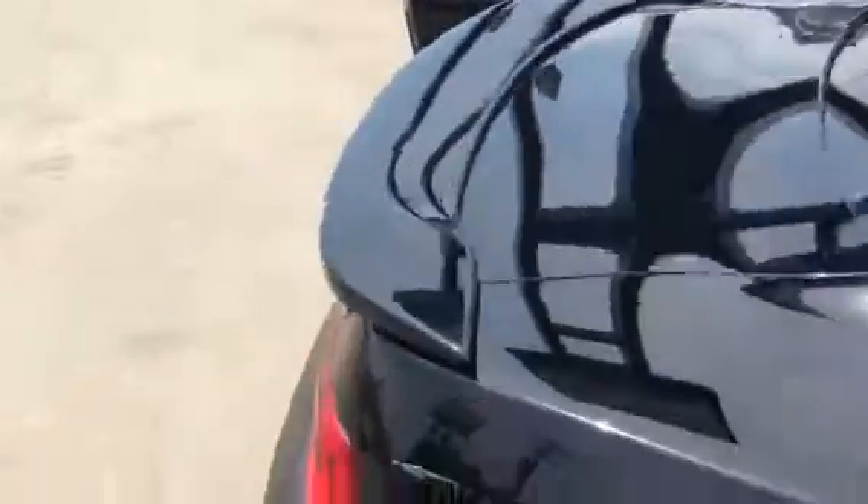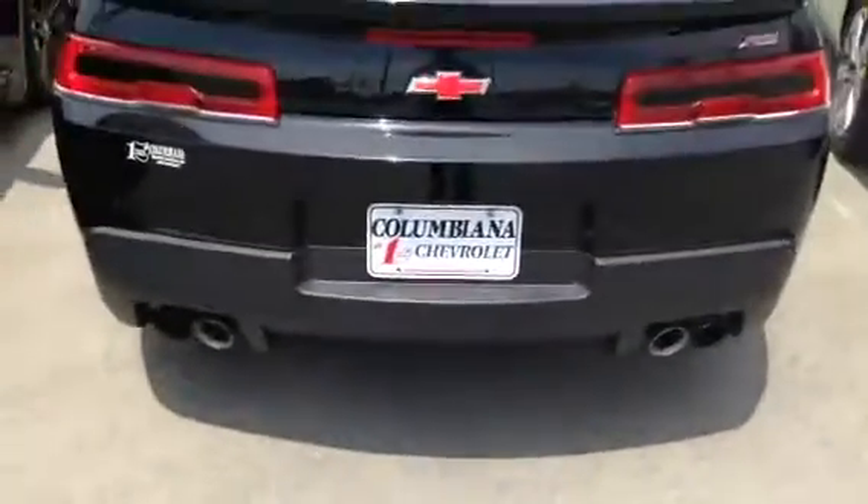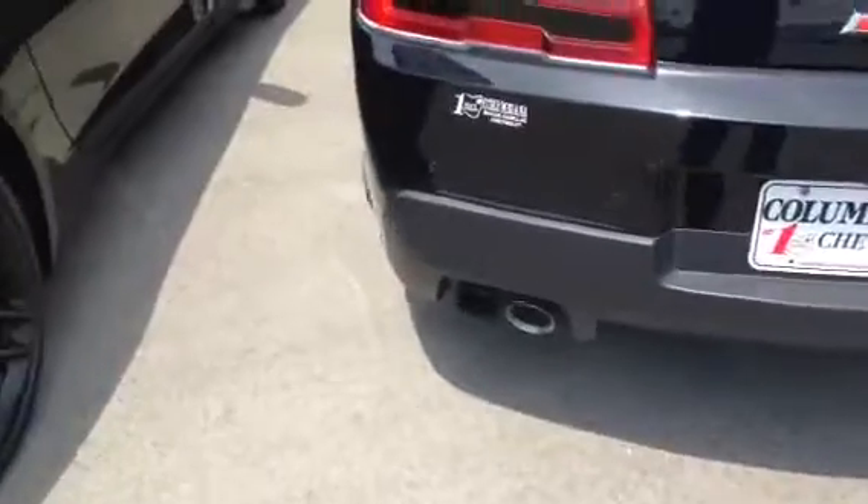It does have the sunroof, the XM radio, and it's got the spoiler on the back. Backup sensors and backup camera. Dual exhaust system.